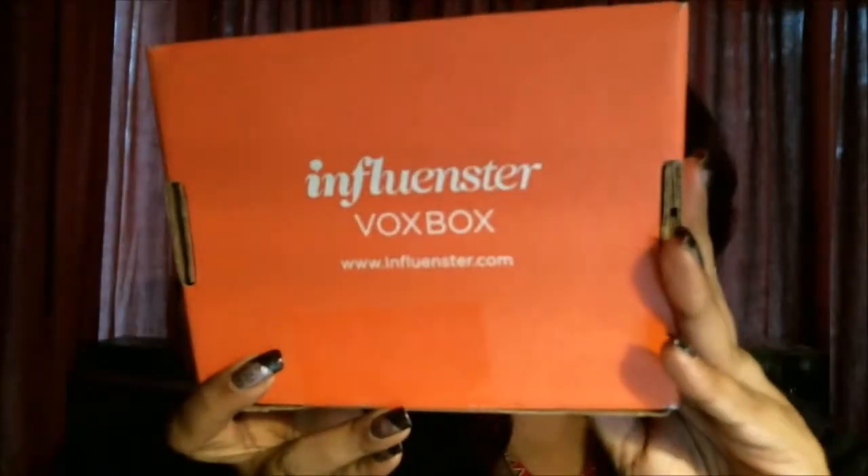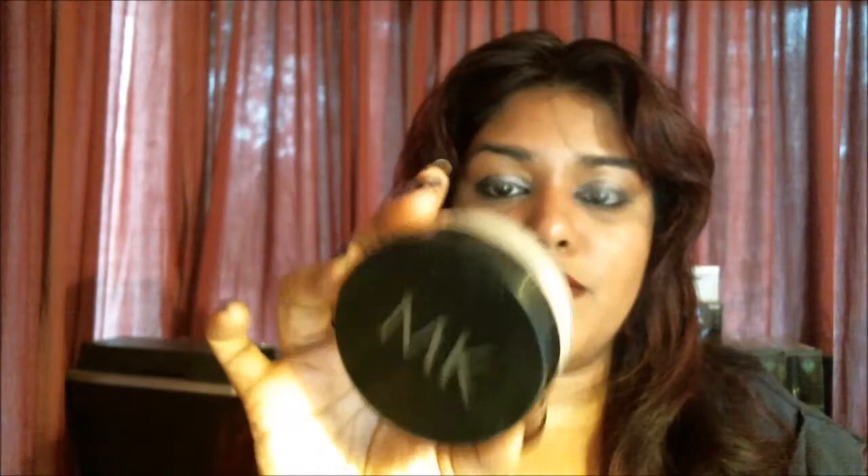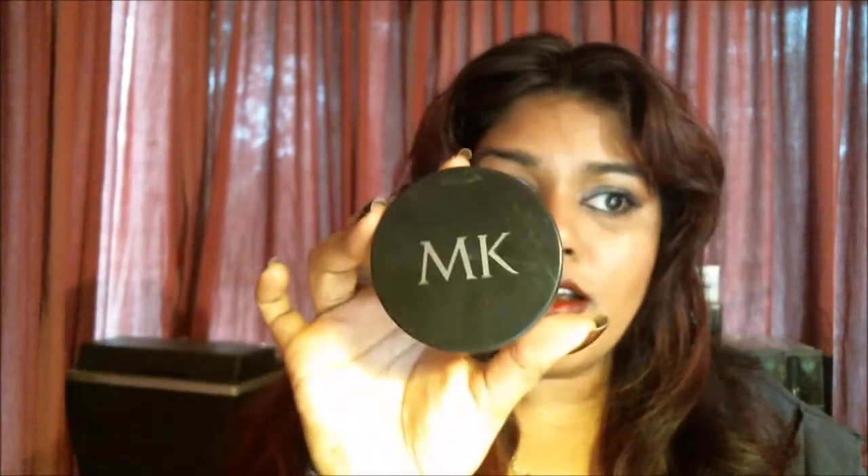Hey guys, I've received another Vox Box from Influenster. Before I open it, I just want to share that my last Influenster box was a Mary Kay Vox Box, and I am wearing the Mary Kay Translucent Loose Powder. I've been using it to set my concealer, my under eye concealer, and I love the result I get with that.